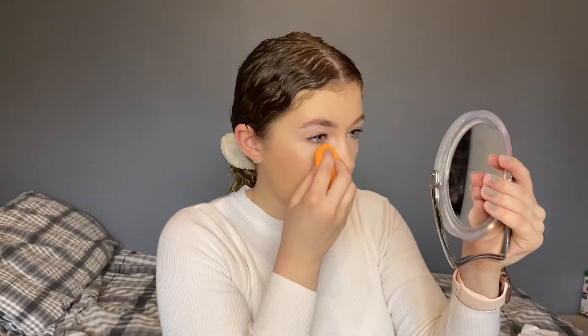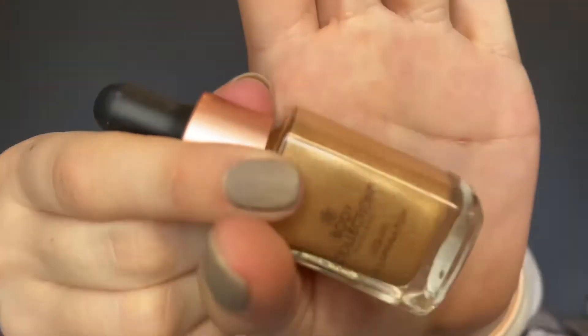I didn't manage to get a cream bronzer but I did get a liquid highlighter and a cream blush. I've never ever used cream blush, but what can go wrong? The liquid highlighter doesn't always agree with me and this looks shimmery as anything, so I don't know if I'll even like it. Let's go in with the blush first — this is the Body Collection blusher stick.